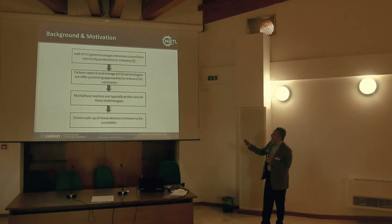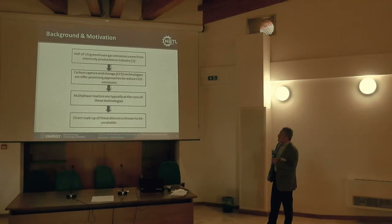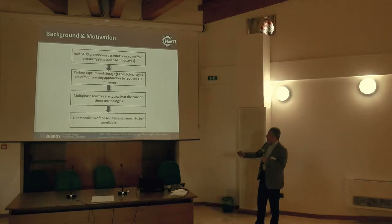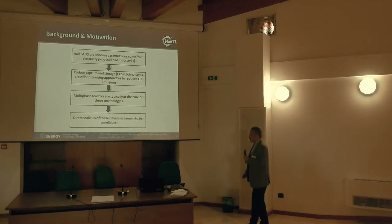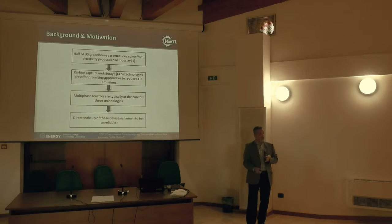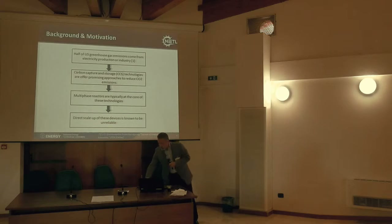A little bit of background: half of the greenhouse gases are really coming from electricity-producing units. Carbon capture technologies are very promising to capture CO2. As we've heard over the past couple of days, multi-phase reactors really play a major role for carbon capture. We know from experience that scale-up of these units is not trivial and not necessarily easy. You do something in the lab and then want to take it to the next phase — it's expensive. That's really where modeling comes into play.